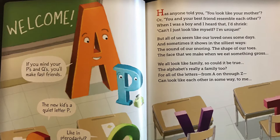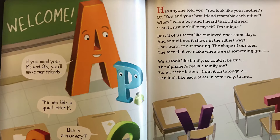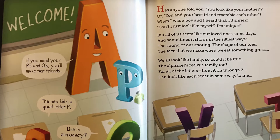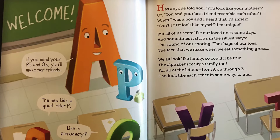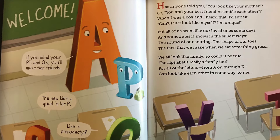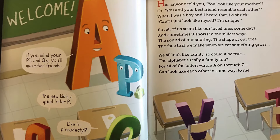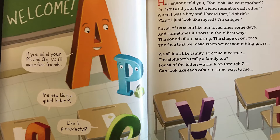Has anyone told you you look like your mother? Or you and your best friend resemble each other? When I was a boy and I heard that, I'd shriek. Can I just look like myself? I'm unique. But all of us seem like our loved ones some days, and sometimes it shows in the silliest ways.